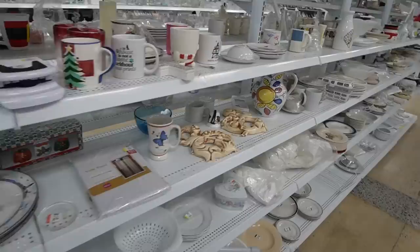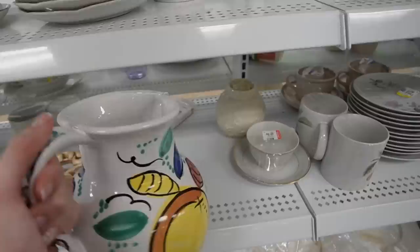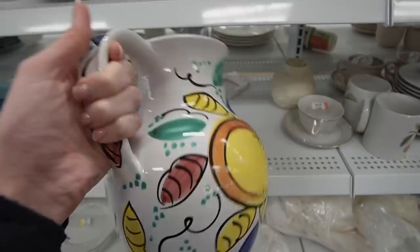I thought for an instant it had some texture that reminded me of Fire and Light, but it's not textured, so I don't think that's the case. This is Pier 1 Imports.